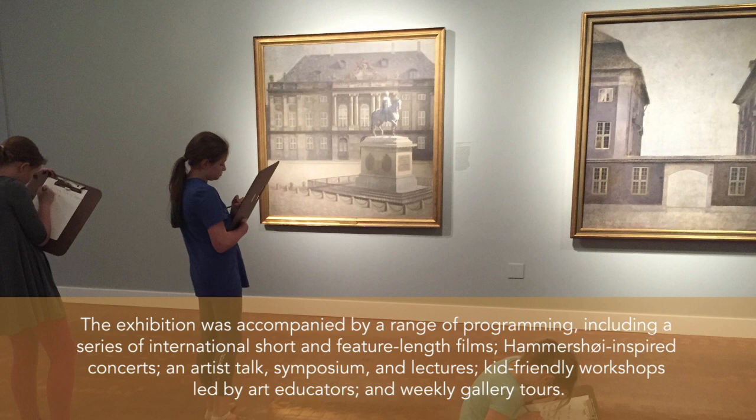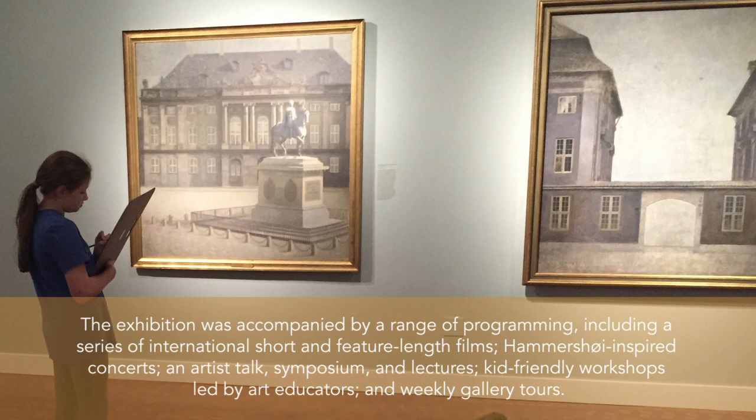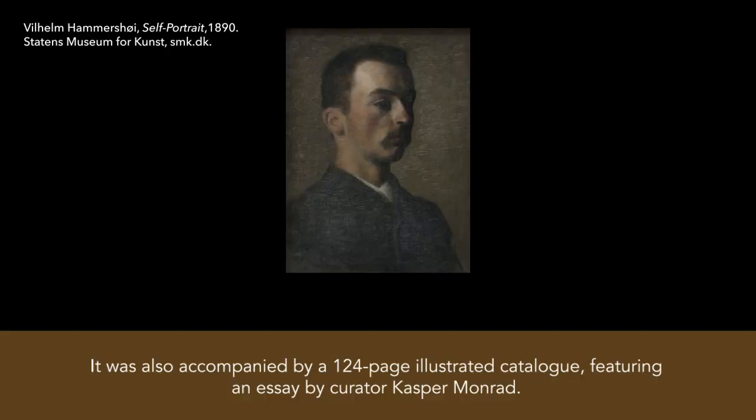The exhibition was accompanied by a range of programming, including a series of international short and feature-length films, Hammershoy-inspired concerts, an artist talk, symposium, and lectures, kid-friendly workshops led by art educators, and weekly gallery tours. It was also accompanied by a 124-page illustrated catalogue featuring an essay by curator Caspar Monrad.